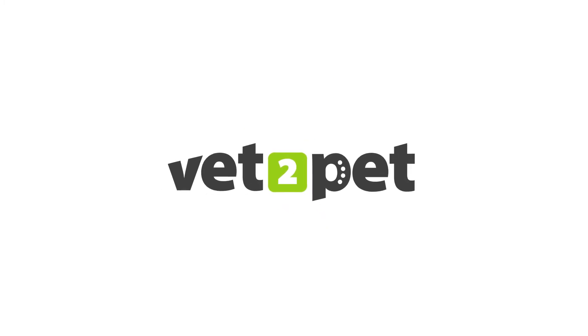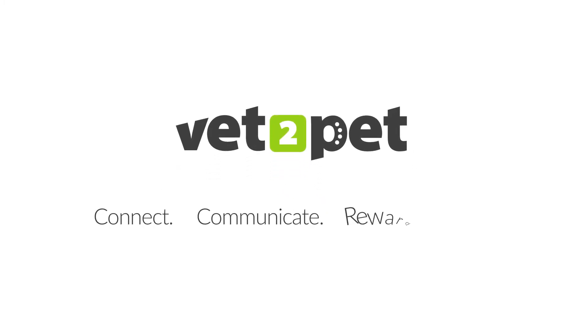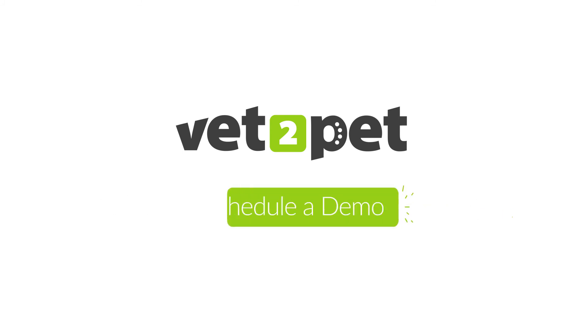The Vet2Pet client engagement platform. Connect. Communicate. Reward. Retain. Schedule a demo today.